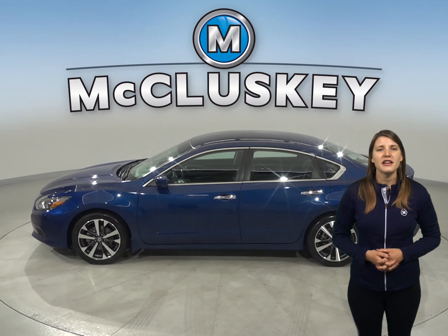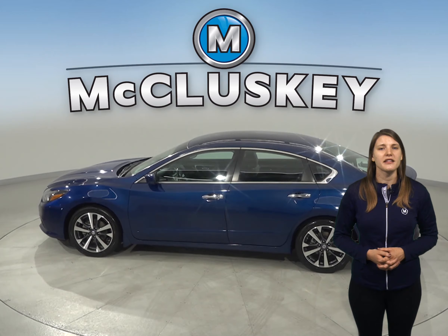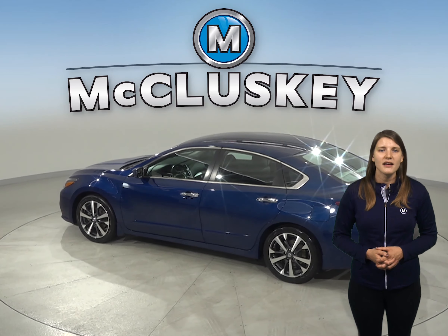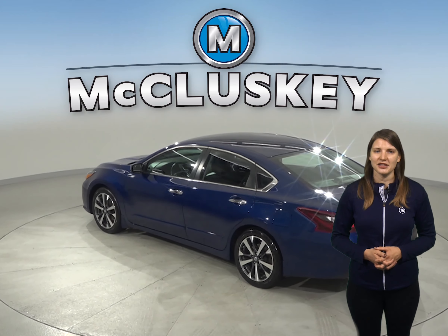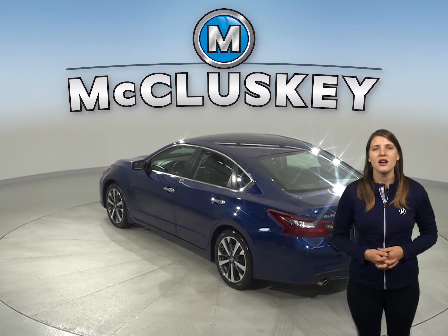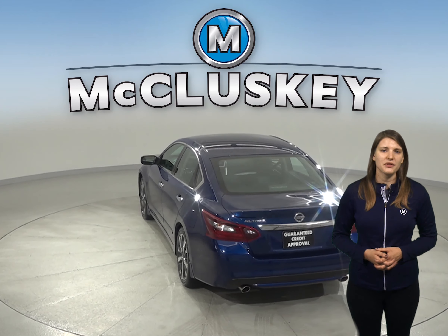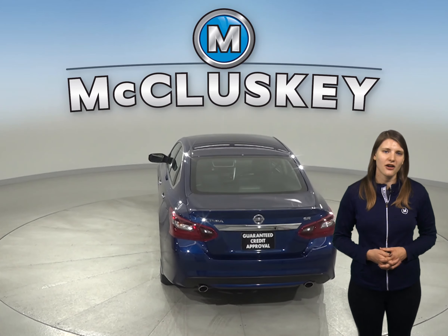Under the hood there is a 2.5 liter four-cylinder engine with the CVT Xtronic transmission. The six speaker sound system allows you to listen to Sirius XM ready radio along with AM FM radio. You'll even have Bluetooth to wirelessly connect your phone to the car.